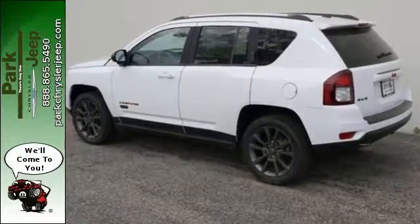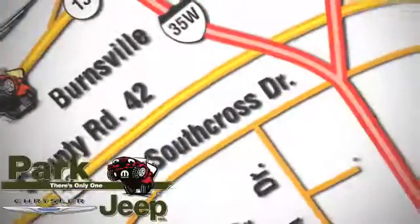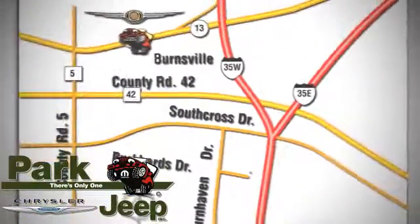Test drive it today. Discover Park Chrysler Jeep today. We're conveniently located at 1408 W. 13 in Burnsville, Minnesota, just off 35W.